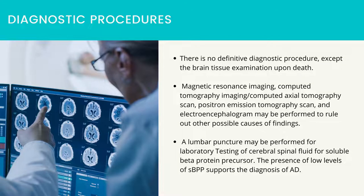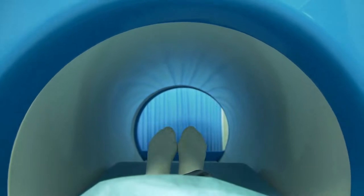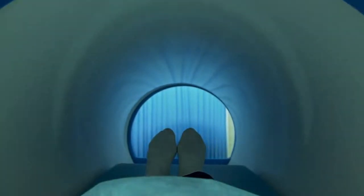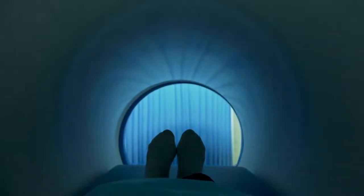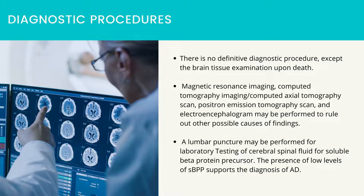There is no definitive diagnostic procedure except brain tissue examination upon death. Magnetic resonance imaging, computed tomography imaging, computed axial tomography scan, positron emission tomography scan, and electroencephalogram may be performed to rule out other possible causes. A lumbar puncture may be performed for laboratory testing of cerebral spinal fluid for soluble beta-protein precursor; the presence of low levels of SBPP supports the diagnosis of AD.